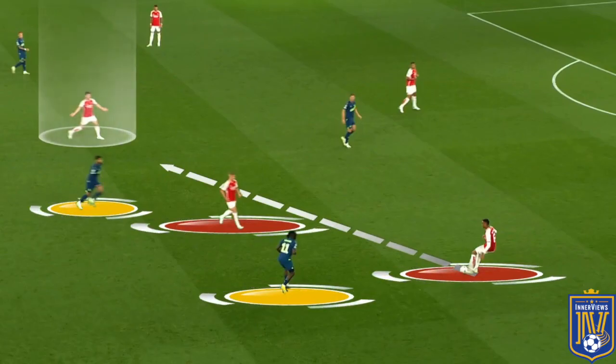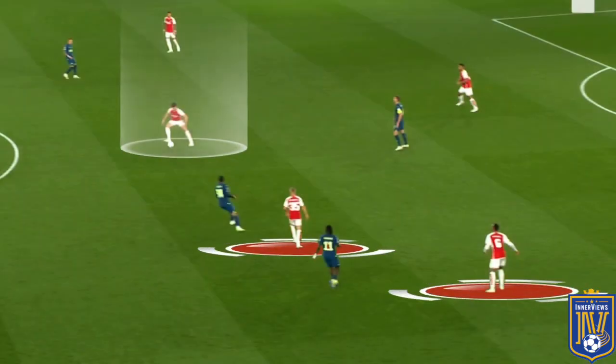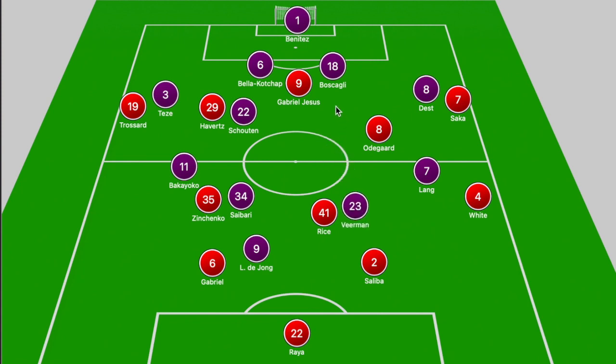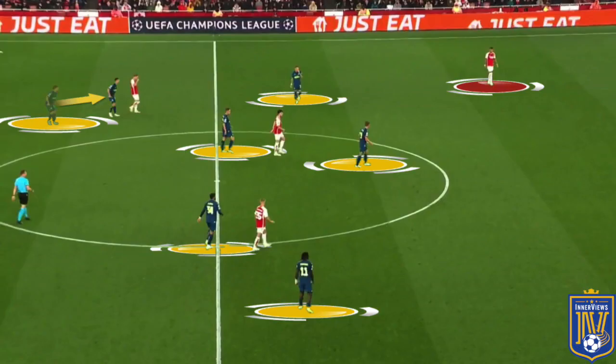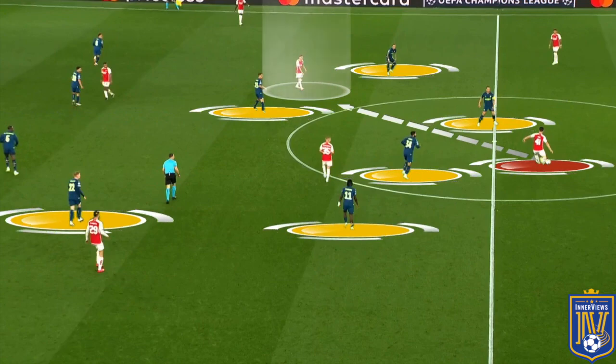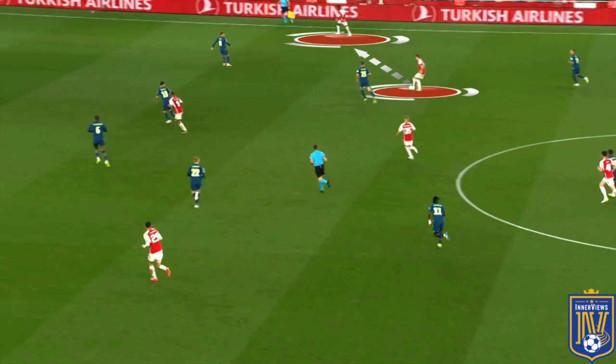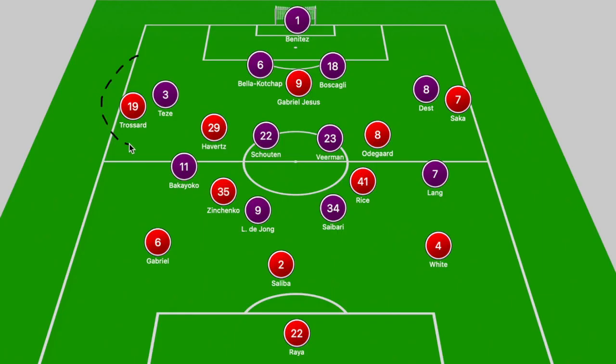If PSV pressed with De Jong and Zinchenko moved into a central area, he would drag away the number 10 and leave Rice free to receive the ball, as Udegaard was already occupying Vierman. The only way for PSV to overcome this was to have Vierman push towards Rice and the centre back step towards Udegaard to apply pressure. In many cases, the combination of Udegaard's positioning with Rice and Zinchenko overloading the central area did consistently help Arsenal bypass that front six.